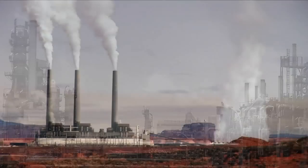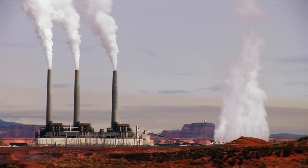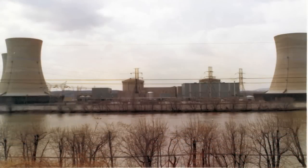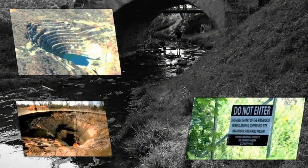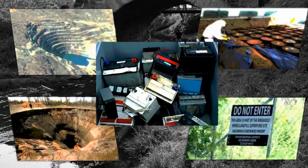Areas contaminated with radionuclides and heavy metals number in the thousands across the United States. Current methods of excavation and pump and treat to clean these sites are expensive and potentially hazardous.